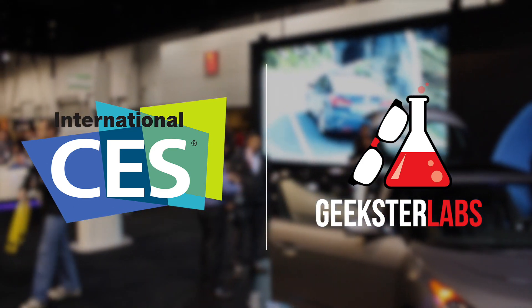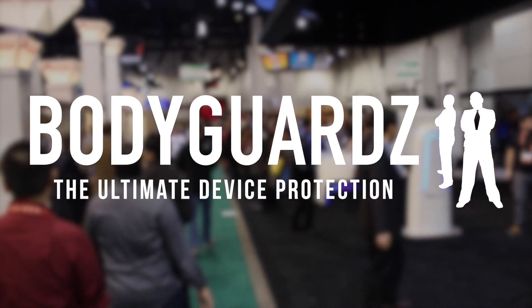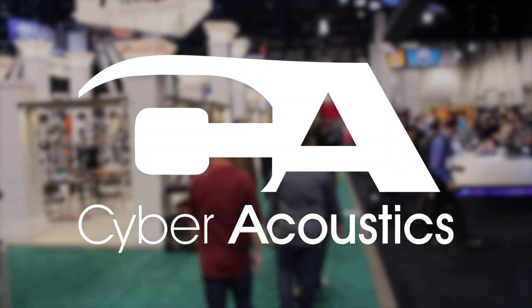All of our CES coverage has been made possible thanks to Cellcashier, Bodyguards, Jaybird, and Cyberacoustics.